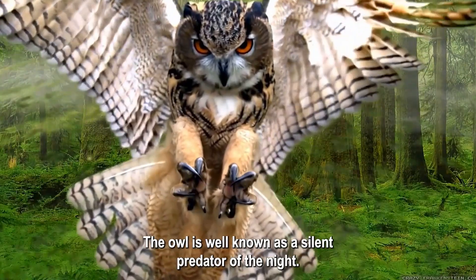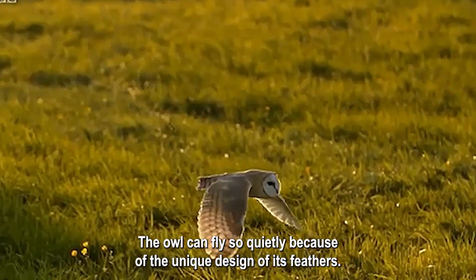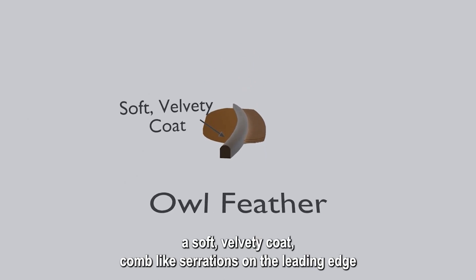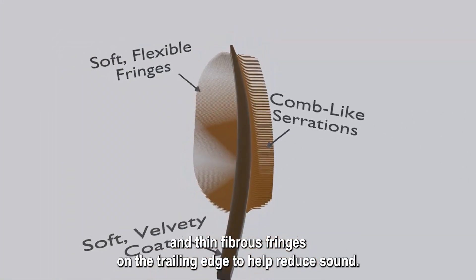The owl is well known as a silent predator of the night, but what makes the bird so quiet? The owl can fly so quietly because of the unique design of its feathers. Such a feather has three key components: a soft velvety coat, comb-like serrations on the leading edge, and thin fibrous fringes on the trailing edge to help reduce sound.